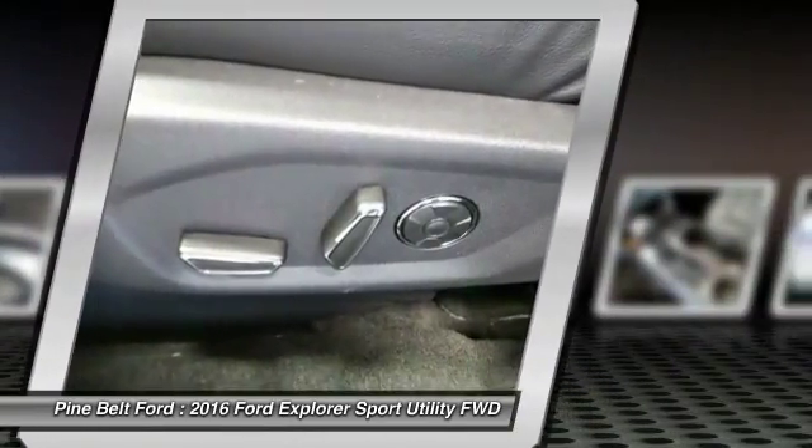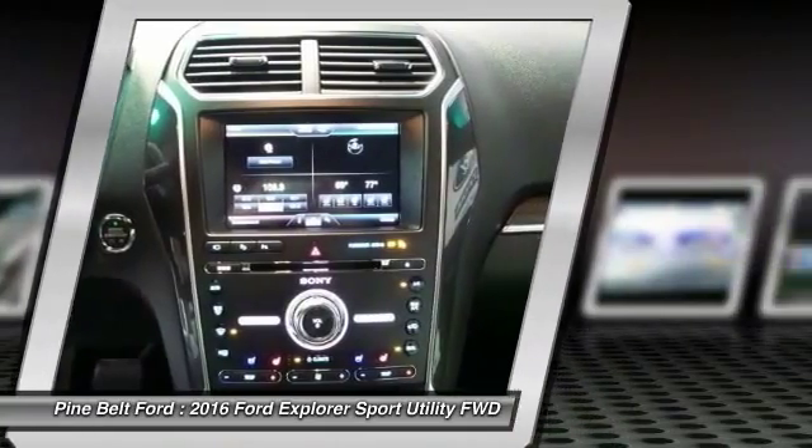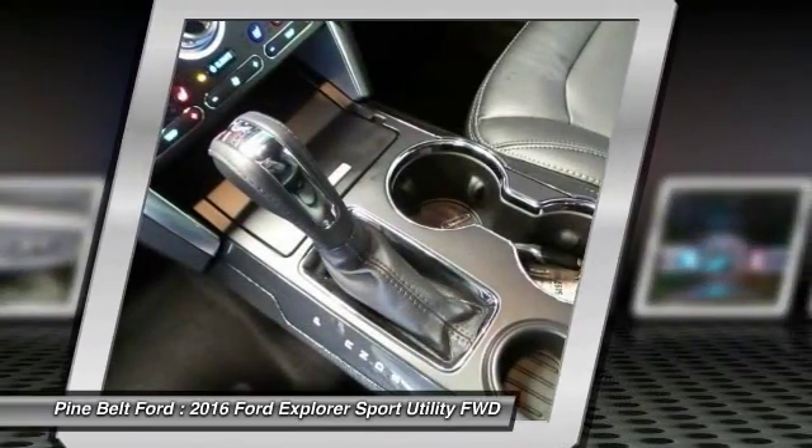Remote engine start. Stability control. Keyless entry. Backup camera. Anti-lock braking system.